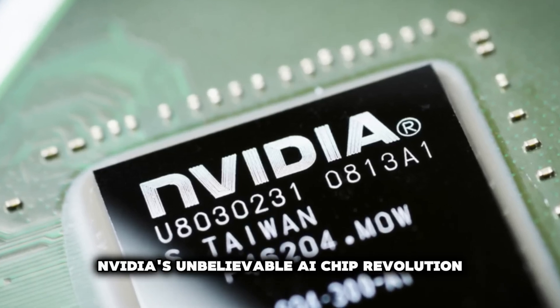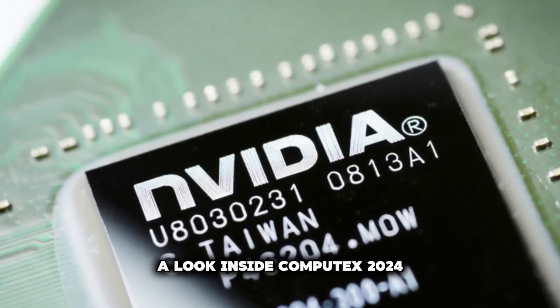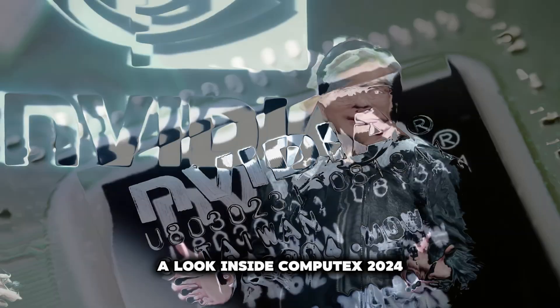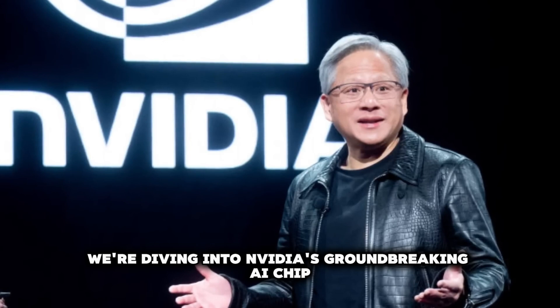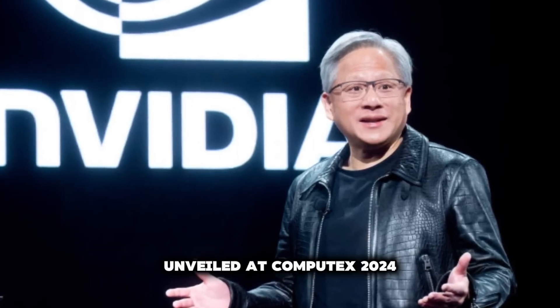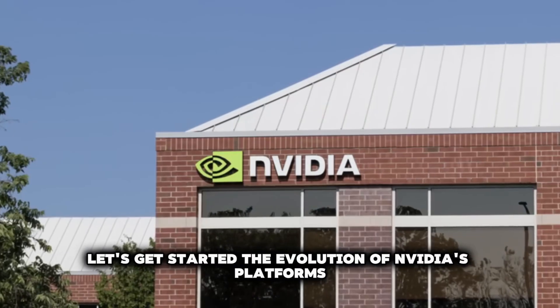NVIDIA's unbelievable AI chip revolution — a look inside Computex 2024. Hey everyone! In today's video, we're diving into NVIDIA's groundbreaking AI chip unveiled at Computex 2024. Let's get started.